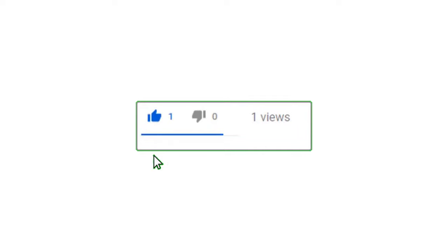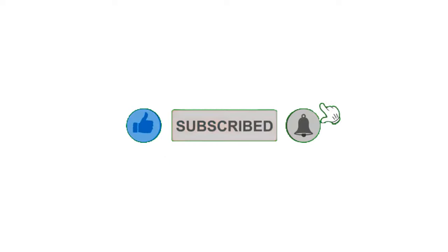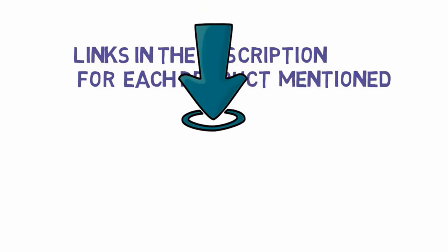Alright guys, that's all for now. If you enjoyed this video please go ahead and leave a like and comment, make sure to hit that subscribe button and enable your notification bell icon to get the latest videos from our channel. Be sure to check out the description for links to find the most updated pricing on all the products mentioned in this video.